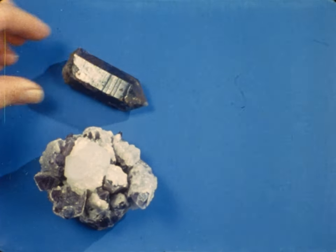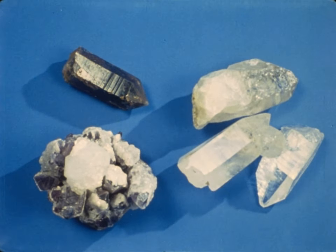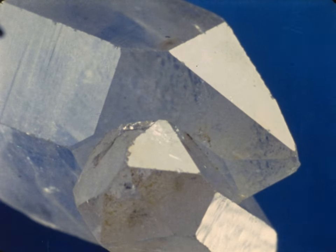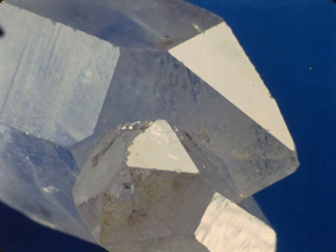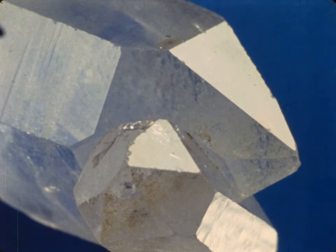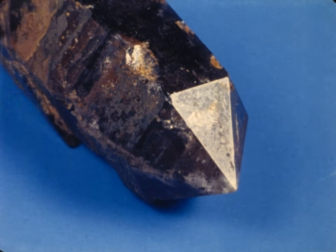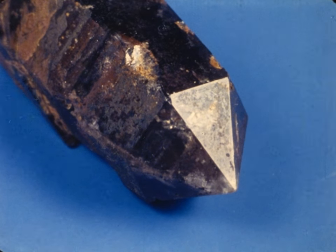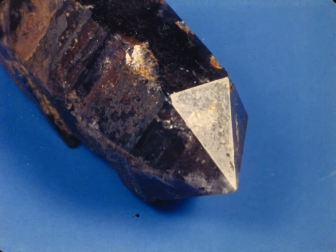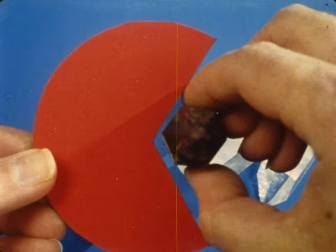These pieces of quartz are different colors because of impurities. But do you notice any similarities between them? One way they are similar is in shape — they have definite shapes with flat surfaces. Forms like these are called crystals. Each mineral's crystals have a particular shape because that's one way the atoms of the elements in the mineral can fit together.